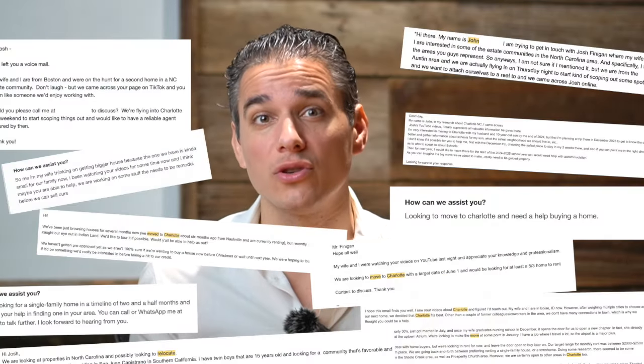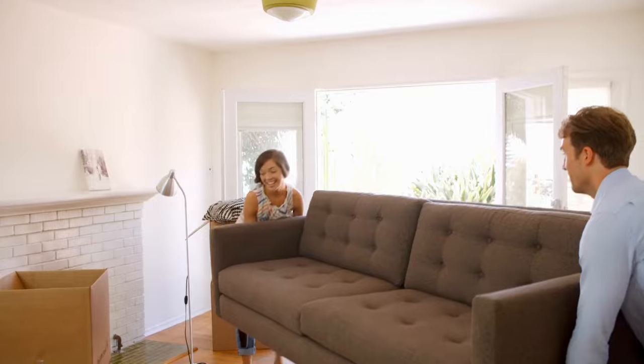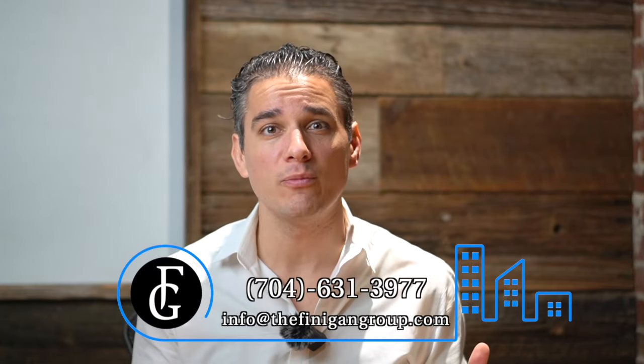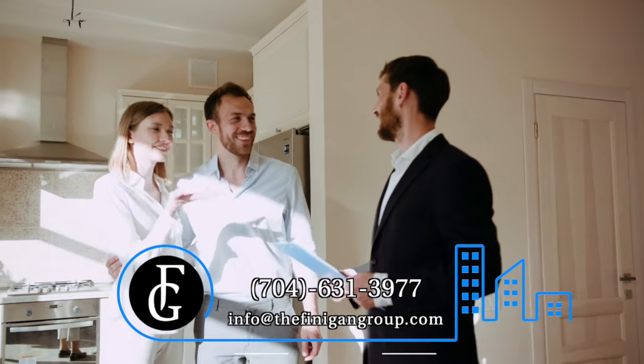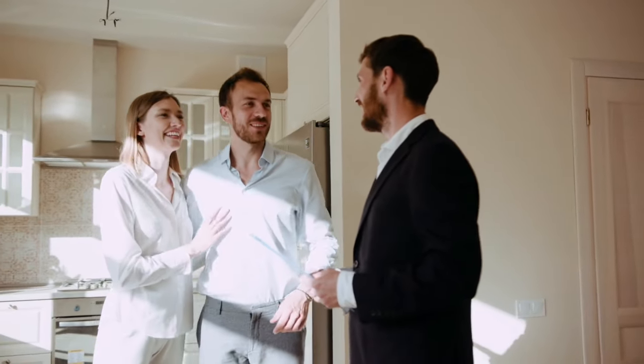Every single day, myself and my team are getting calls, texts, and emails from people just like you, either looking to move to the Charlotte area or within the Charlotte area, and we absolutely love it. So whether you're looking to move in nine days or 90 days, feel free to give us a call, text us, or email us. You can schedule a Zoom meeting so we can meet face to face — the link is below. We'd love to learn a little bit more about what you're looking to accomplish and how we can help.